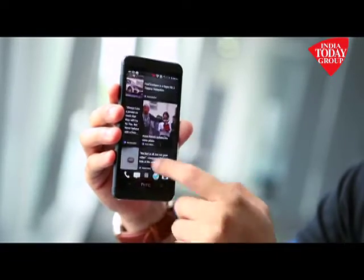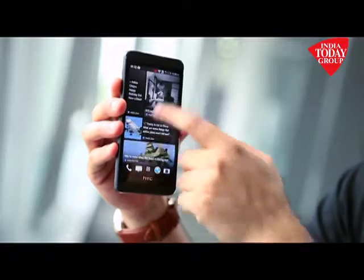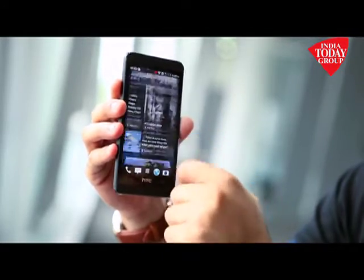Another feature that intrigues us is HTC BlinkFeed. It puts all your social networking sites and important content right on your home screen. Sync them with BlinkFeed and as soon as you open your phone, you get the latest happenings from your social network — Facebook, Twitter, Instagram, and more.